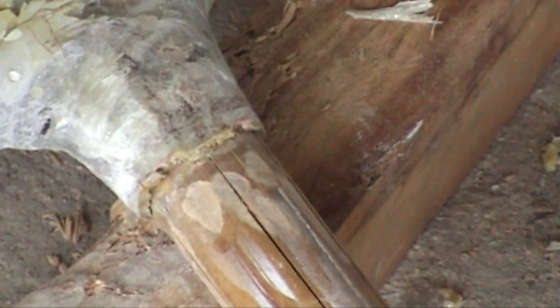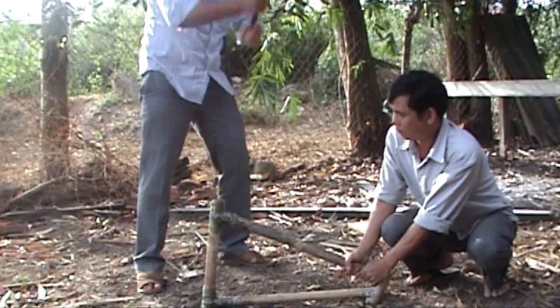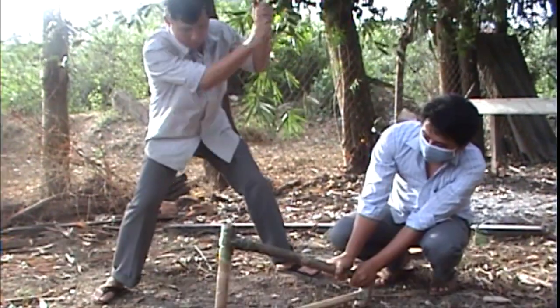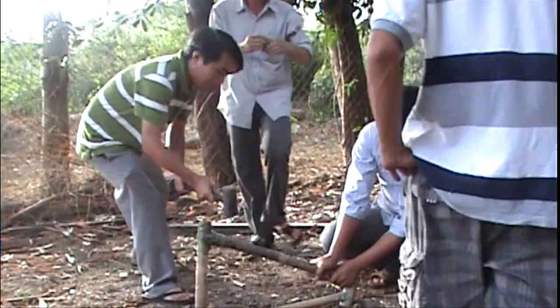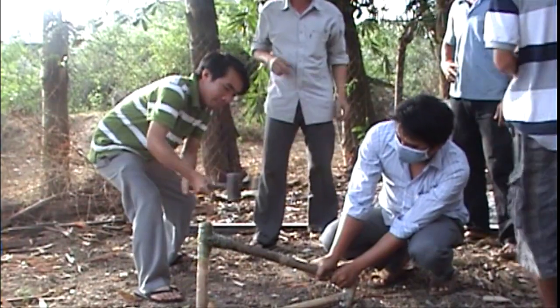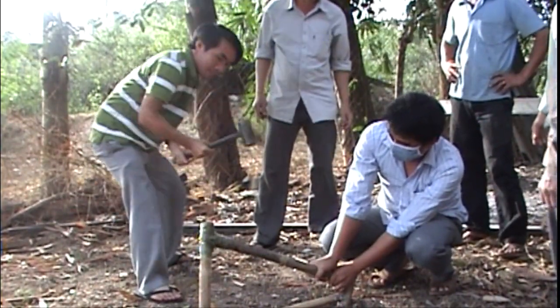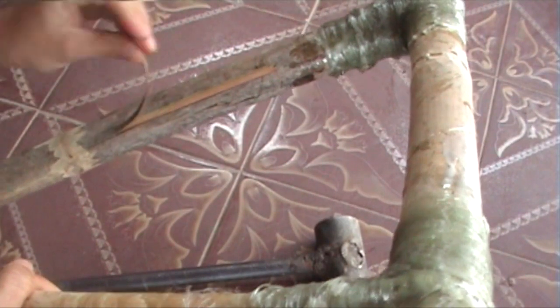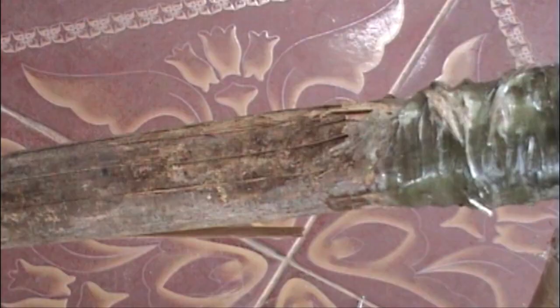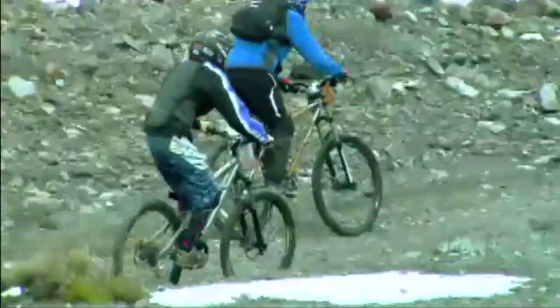They all wanted to try, as they found it so difficult to believe, but they could not break it. We also showed them a video of a bamboo bike ride on the Rocky Mountains of Ecuador.